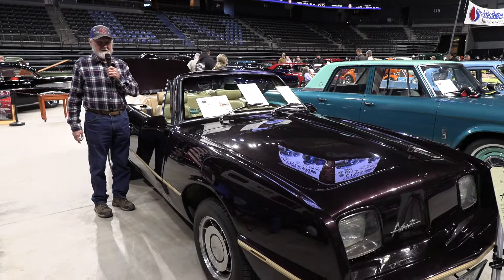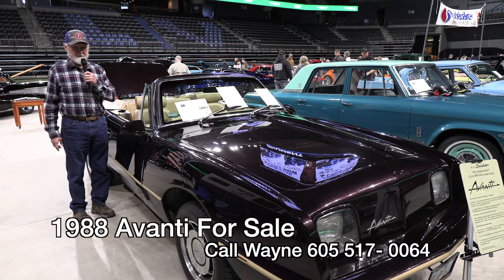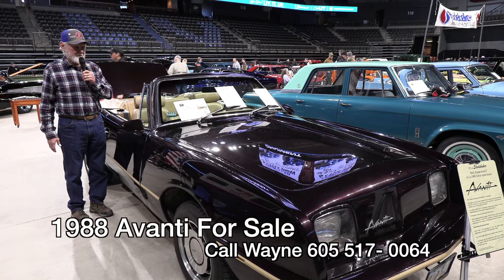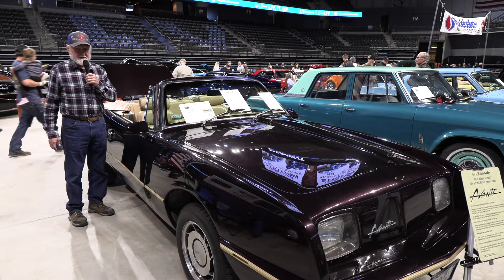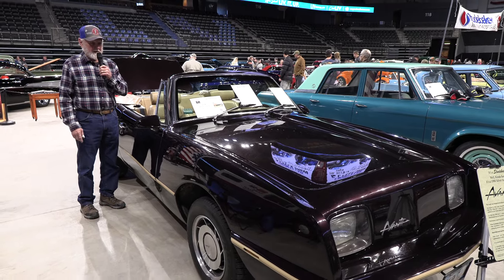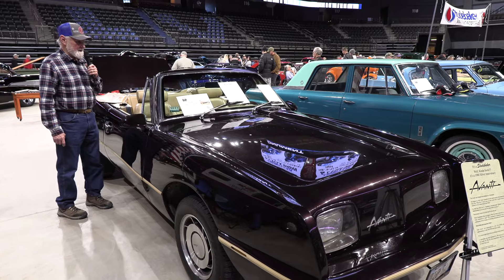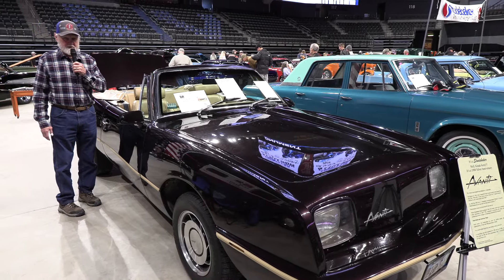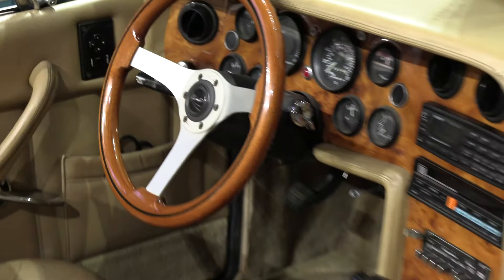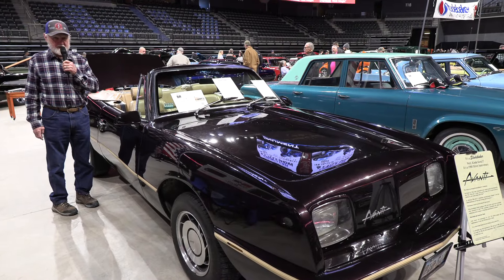What we have here is a 1988 Avanti convertible. The Avanti was produced and manufactured by Studebaker, and the purpose of building this car was to compete in the sports car market against the Corvette and the Mustang. The Avanti has set land speed records, and this particular car in 1988 was factory tested at 178 miles an hour. It's also unique in that in 1978, being a silver edition model, there were only 73 of these convertibles made, and this is one of those 73. This one happens to be still all original — paint, interior, everything.